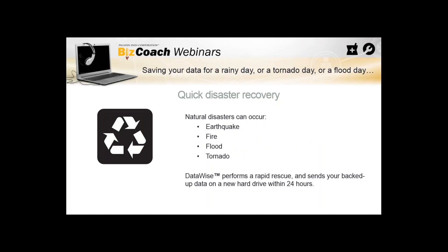Quick disaster recovery: in the event that you need to retrieve your data, natural disasters can occur — earthquake, fire, flood, tornado. DataWise performs rapid rescue and sends your backup data on a new hard drive within 24 hours. We had several stores lost due to Hurricane Katrina with flood damage. Computer towers sitting on the floor — a foot of water is devastating. If we'd had DataWise running at that time, we could have saved those stores a lot of headache.